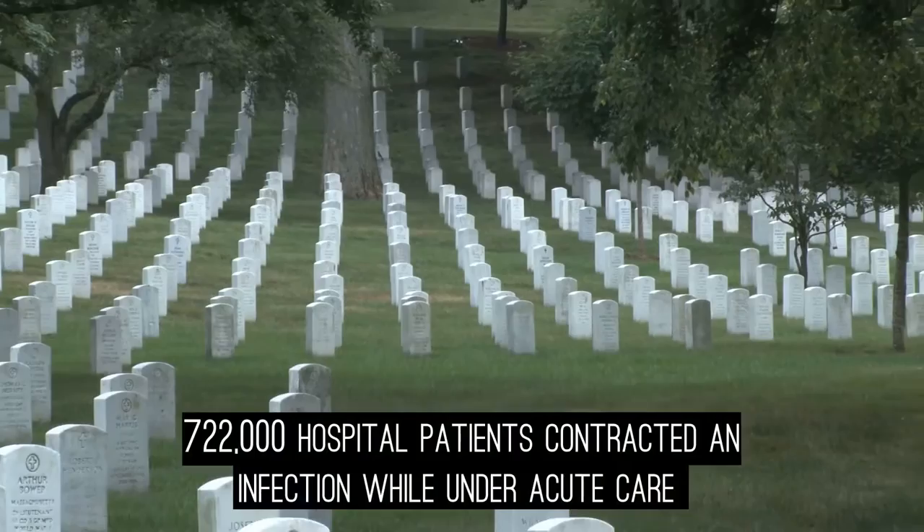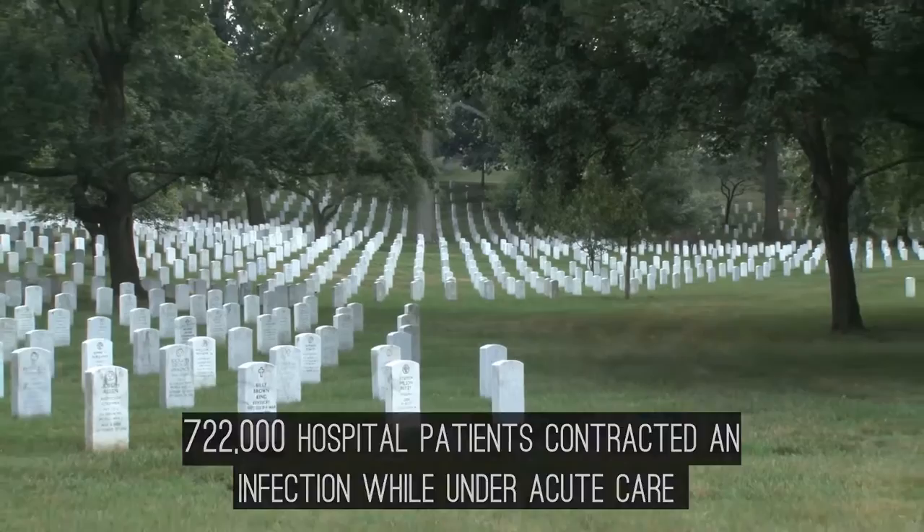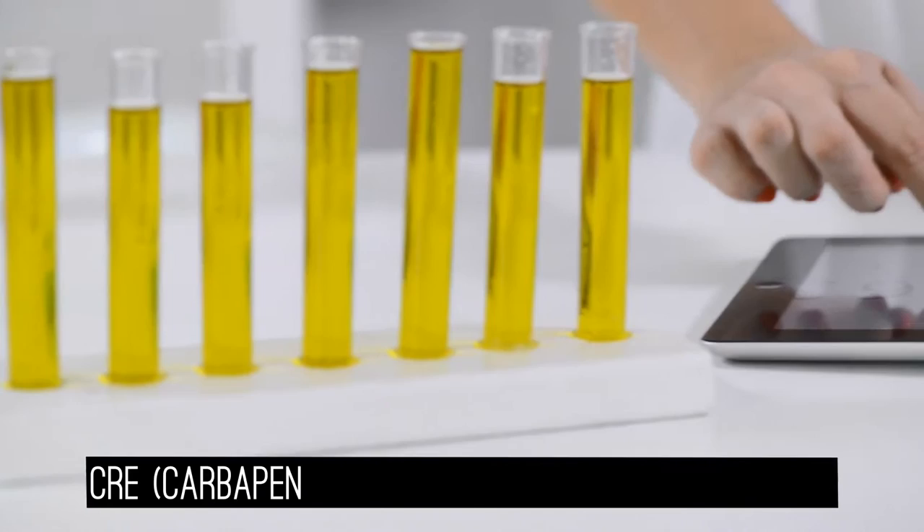In 2011, an estimated 722,000 hospital patients contracted an infection while under acute care. 75,000 died as a result.